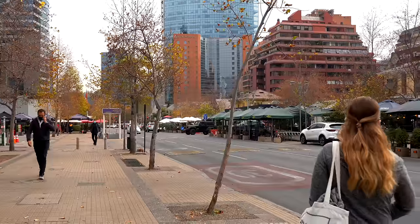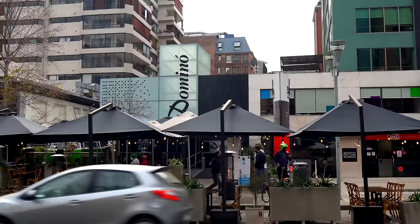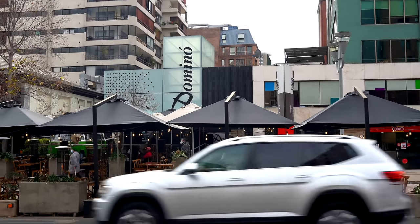So when we told our friends that we were doing a self-guided food tour, they told us we had to get a completo and we had to come here to Domino to do it. Even when our Uber driver dropped us off, he saw we were coming here and he was like, mmmm. So I'm excited. We got two different completos — a very traditional kind and the house completo.